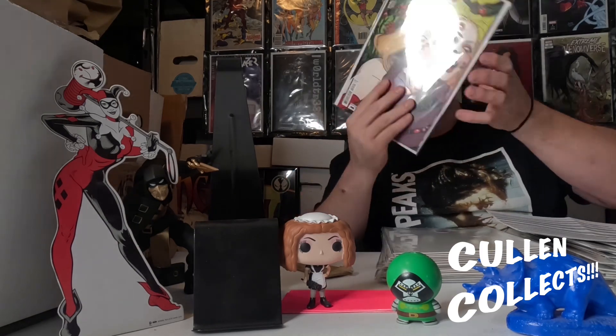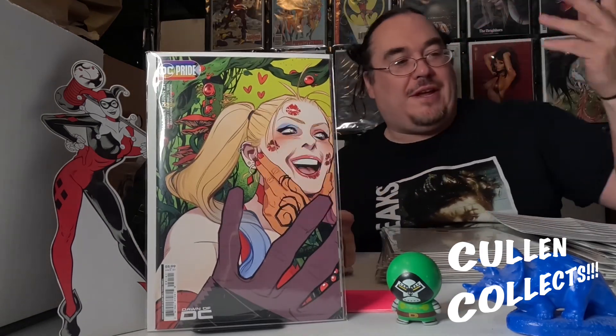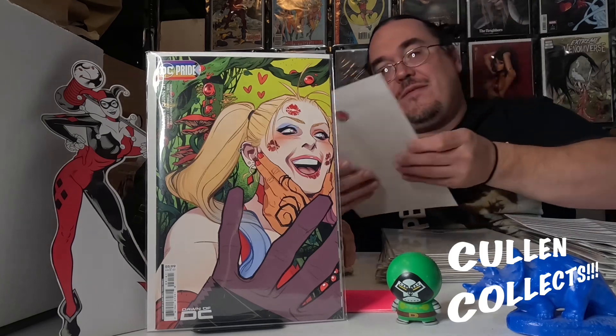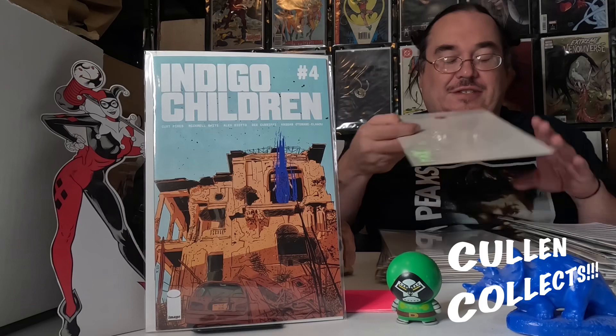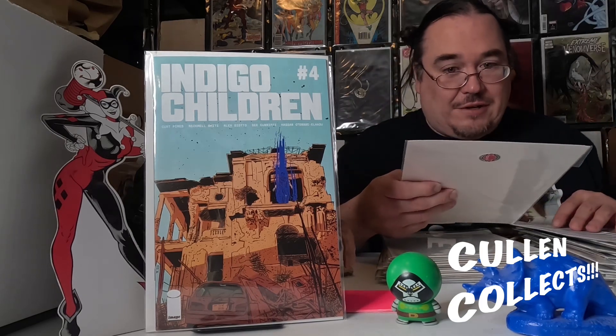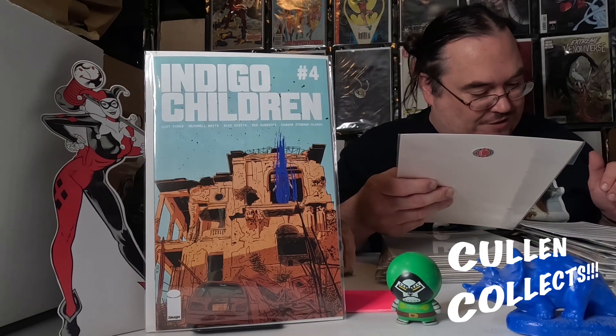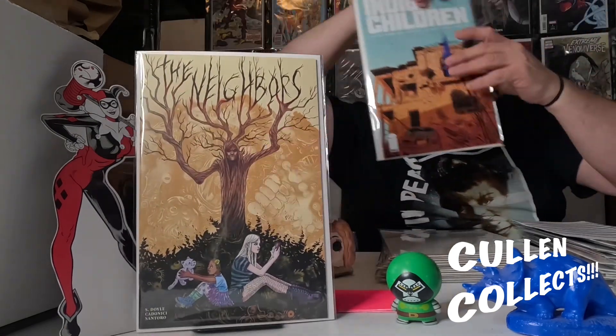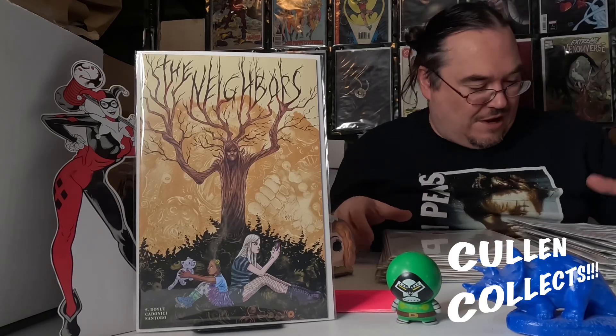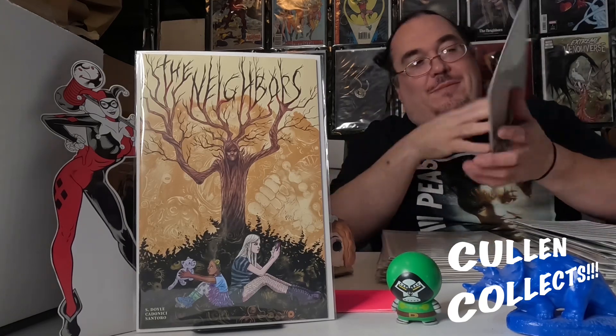Next we have the Harley Quinn pride cover, the B cover to the Poison Ivy one. Then we have issue four of Indigo Children — I've picked up several of these but I'd like to have two or three complete runs of Indigo Children. Next we have The Neighbors issue number four, the B cover. I haven't been picking up the A covers on Neighbors but I've really been enjoying the B covers.